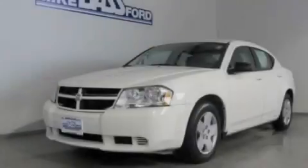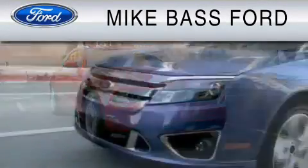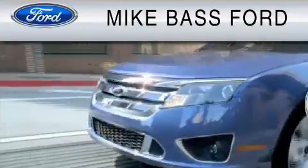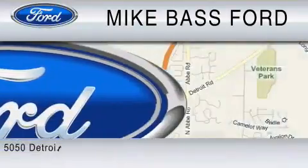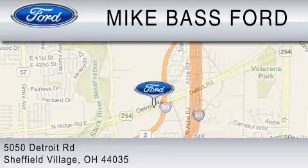Stop by today and test drive this vehicle for yourself. Mike Bass Ford is dedicated to do everything possible to ensure that the experience you have selecting your vehicle is as pleasant as possible. We are located at 5050 Detroit Road in Sheffield Village.